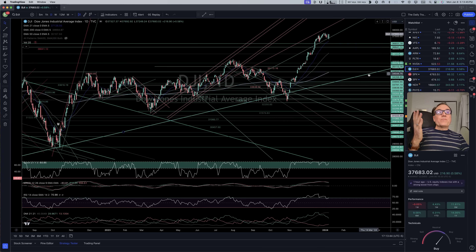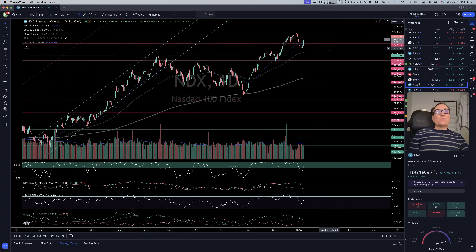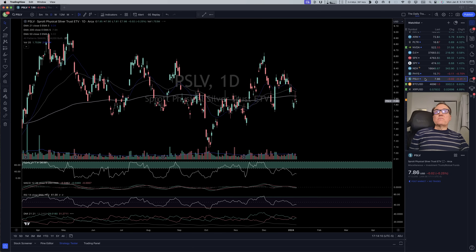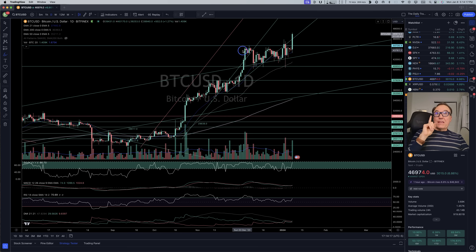Looking at the stock indices: Dow Jones is maintaining itself very well. S&P 500 also stabilized a little bit at 46.94 — that's SPX — and now we are having a good day. Nasdaq also has a nice move up. Everything is in sync. Gold doing nothing, silver doing nothing, Bitcoin the same.